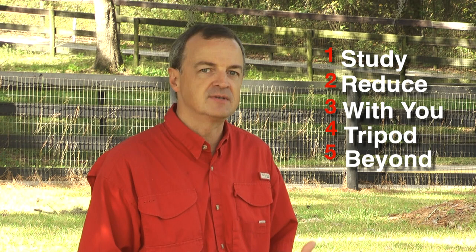So there you have it — five tips to help improve your photography. Leave me a comment either on YouTube or on my blog and let me know if you currently use any of these techniques, or if you found any of them interesting enough to try out, and let me know how it goes for you.